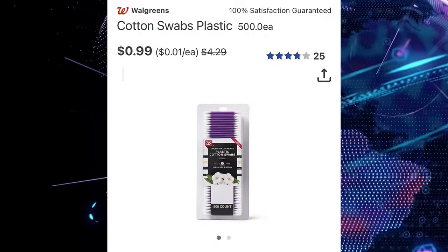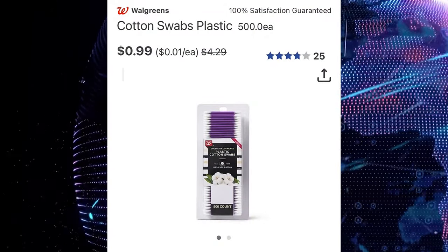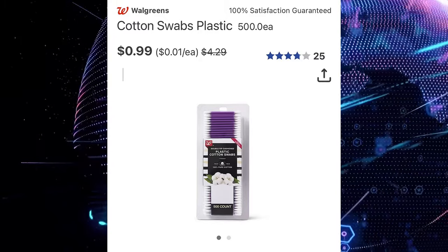Walgreens brand cotton swabs, now $4.99, regular price of $4.29.